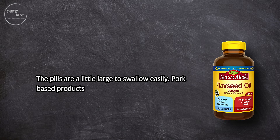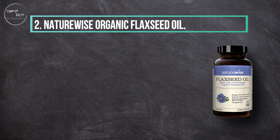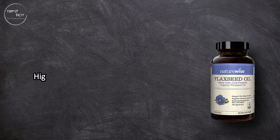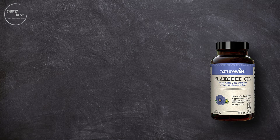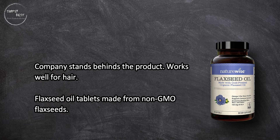Pork-based products in this pill make it unsuitable for vegetarians. At number two: Nature Wise Organic Flaxseed Oil — high quality processing, users report quick results for positive health changes, the company stands behind the product, and it works well for hair. The tablets are made from non-GMO flax seeds.